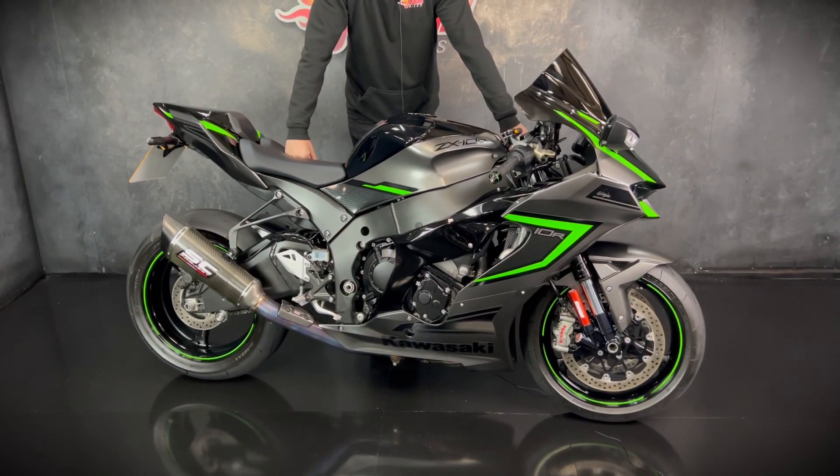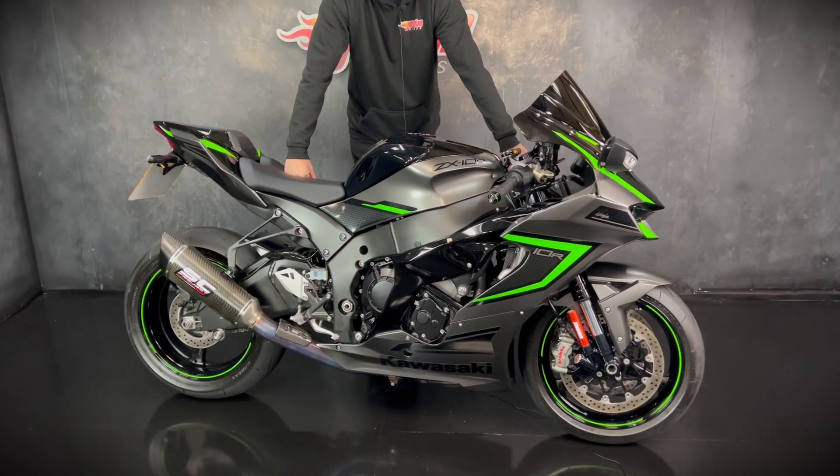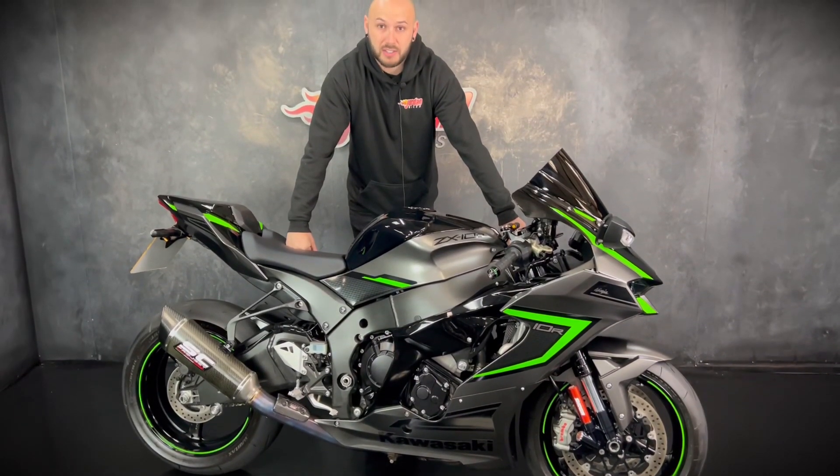There aren't many around for sale. This one is stunning with all the nice extras on it, so if you do want it, be quick. Get yourself out to Jordan Bikes, just give us a call. Cheers!